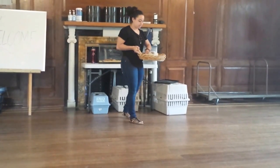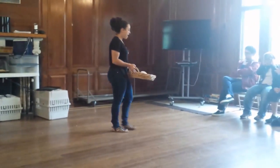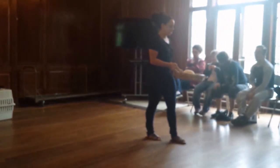Alright everyone, so this is my friend Patch, and Patch is a hedgehog. I love hedgehogs.